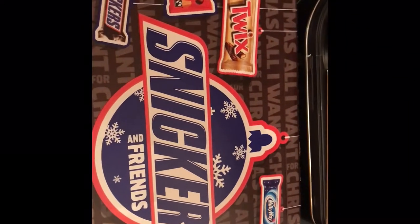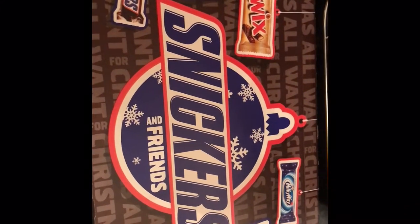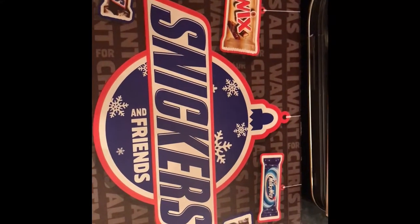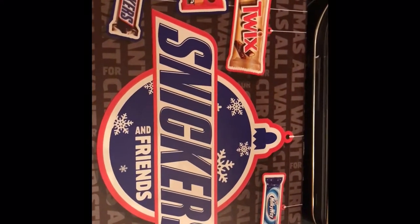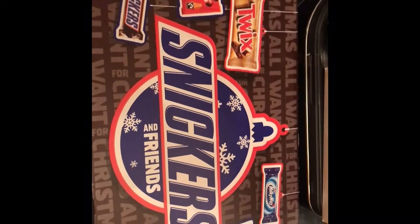I did actually pick up these from B&M at the same time. This is just a Snickers selection box. It's a little bit too big to put in the hamper, but I will give them to him separately. You've got Snickers, Maltesers, Twix, Milky Way and Mars in there, and that was on sale for £1.49 and it is a giant box.